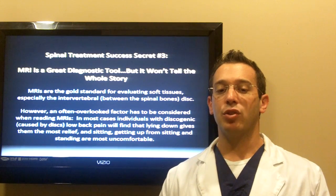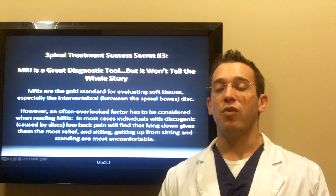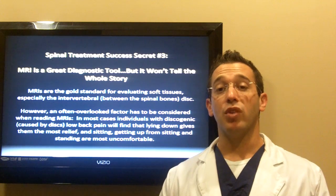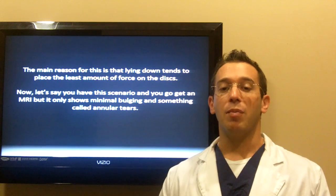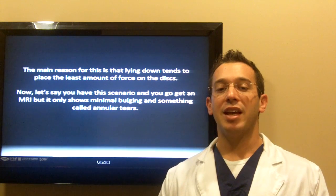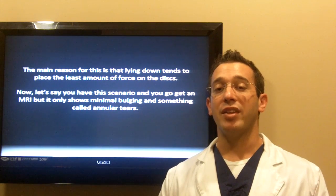In most cases, individuals with discogenic low back pain will find that lying down gives them the most relief, and sitting, getting up from sitting, and standing are the most uncomfortable. The main reason for this is that laying down tends to place the least amount of force on the discs.